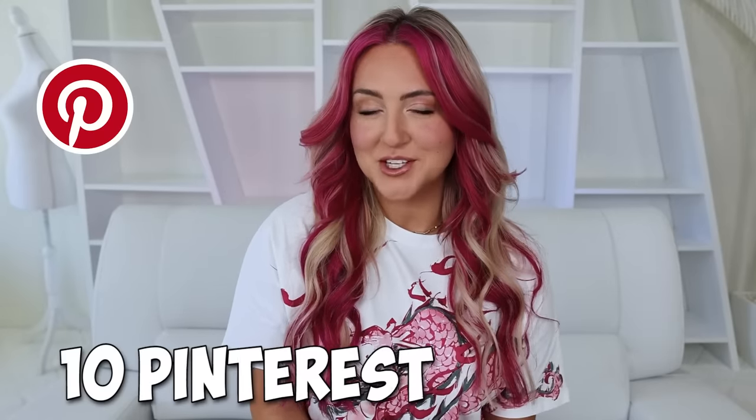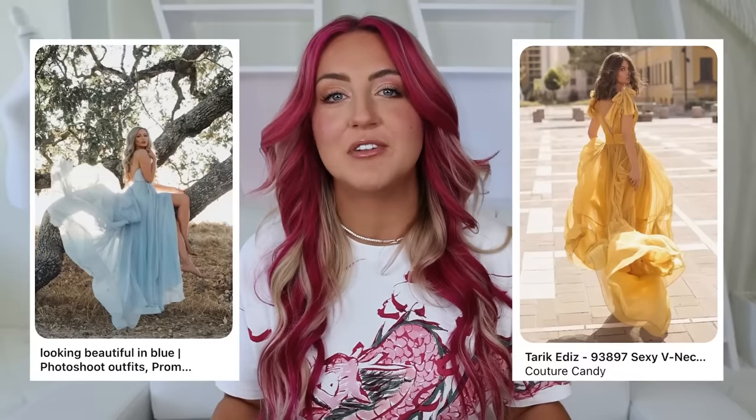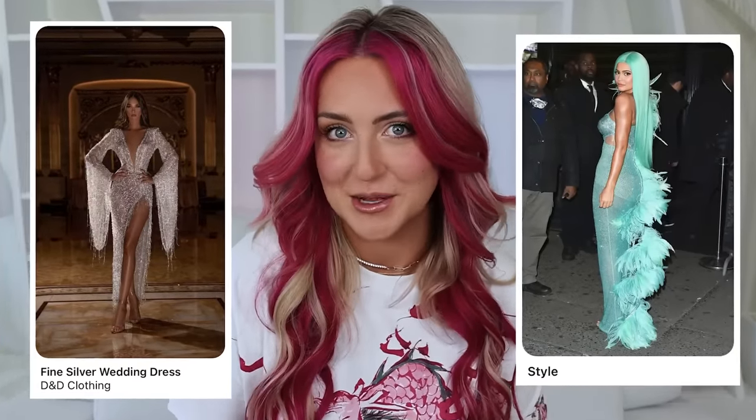Today we are buying and trying 10 of Pinterest's most beautiful dresses. Especially as a teenager, I pinned so many beautiful wedding dresses, fun photo shoot outfits, and beautiful gowns in case I get invited to a ball or the Met Gala or something. As pretty as these are, I think the prices and the pictures seem a little bit unrealistic. And today's the day that we order them.